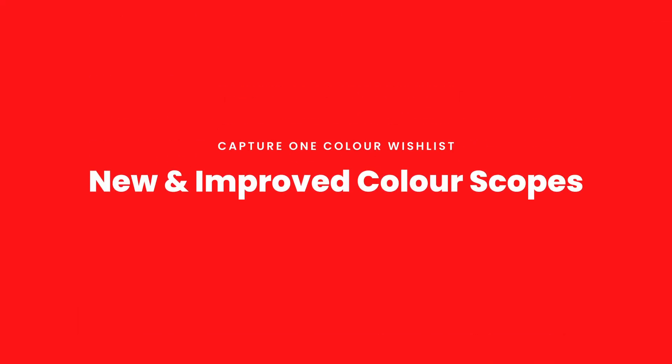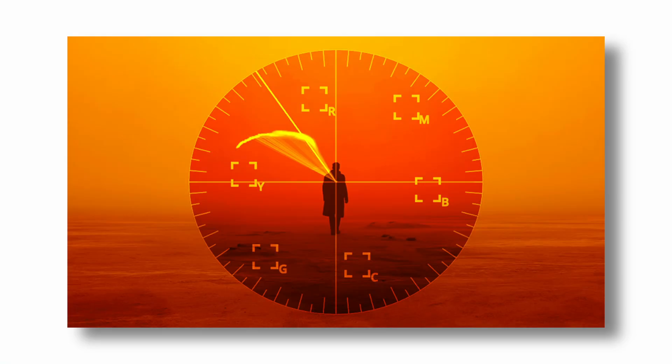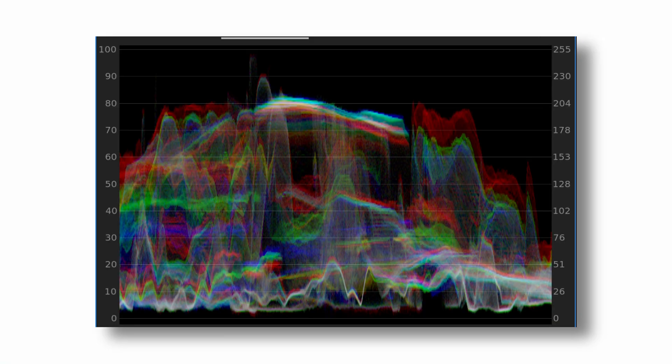My final color item: I would like more scopes — vectorscopes, waveform scopes. A histogram is fine, but I'd like more advanced scopes so I can do more advanced color work, especially after using DaVinci Resolve and having access to all those fantastic color grading tools and scopes. Just improvements on the existing color features already in there.